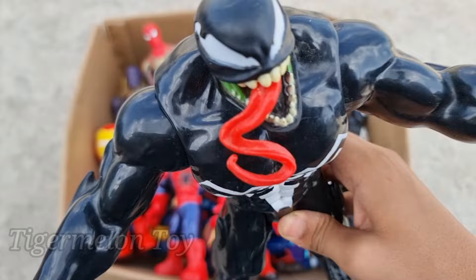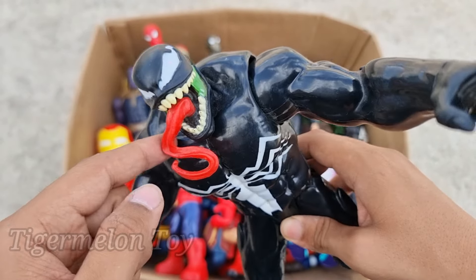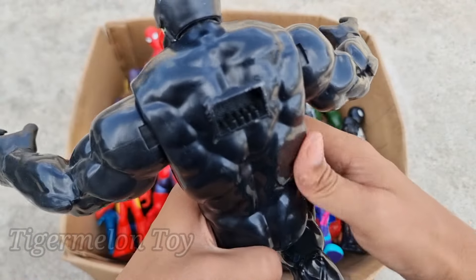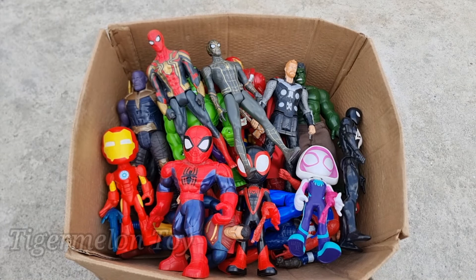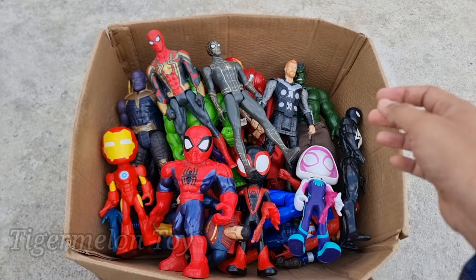Venom is super scary and super strong, guys. Look at the very cool huge eyes, look at the very long tongue and very sharp teeth. This is such a strong scary evil villain — Venom! Wow, he's so scary. What a cool villain!